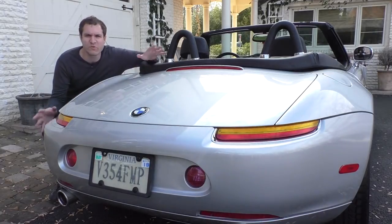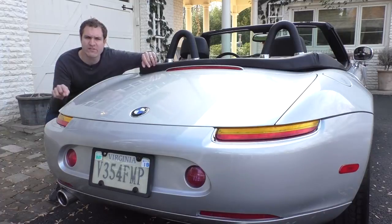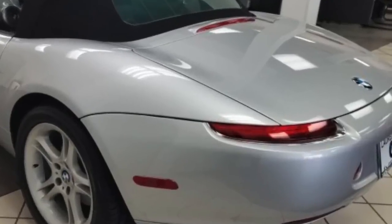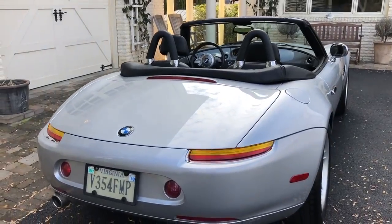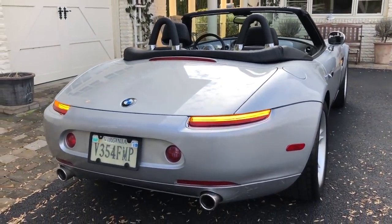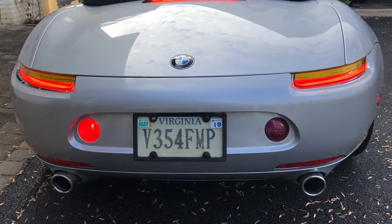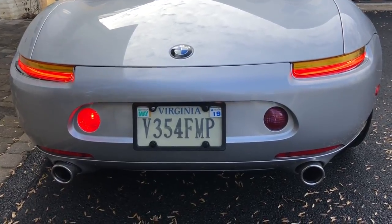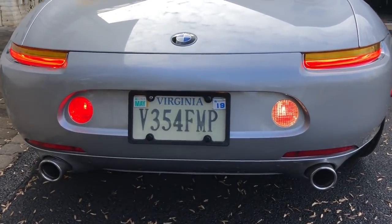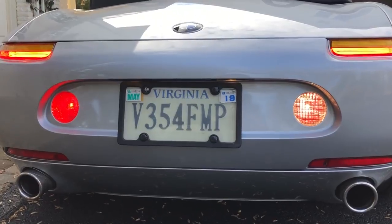This particular Z8 is a European model, imported to the United States, and it has a couple of differences from US cars. For example, US cars had all-red brake and tail lights in back, but Euro cars have an orange turn signal. Also interesting: the lights on either side of the license plate are red when off, but the left one is the rear fog light, and the right one is actually the reverse light — it lights up white when you put the car in reverse, even though it displays as red when off, for symmetry.